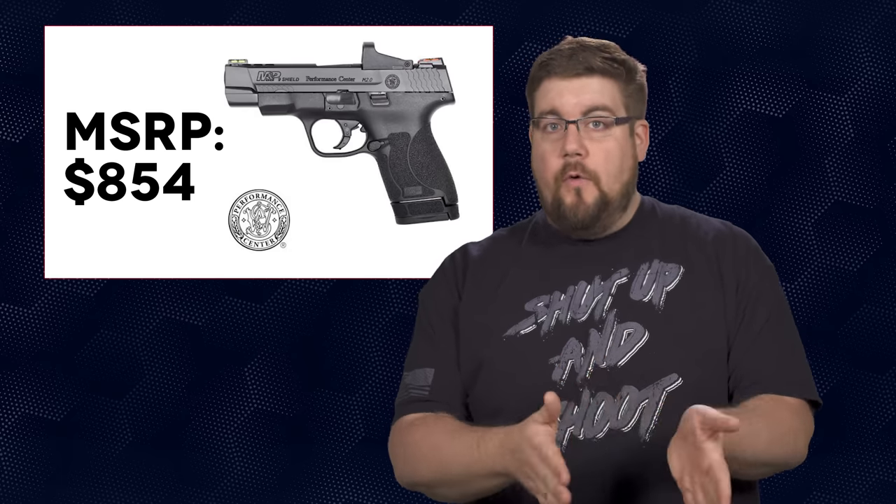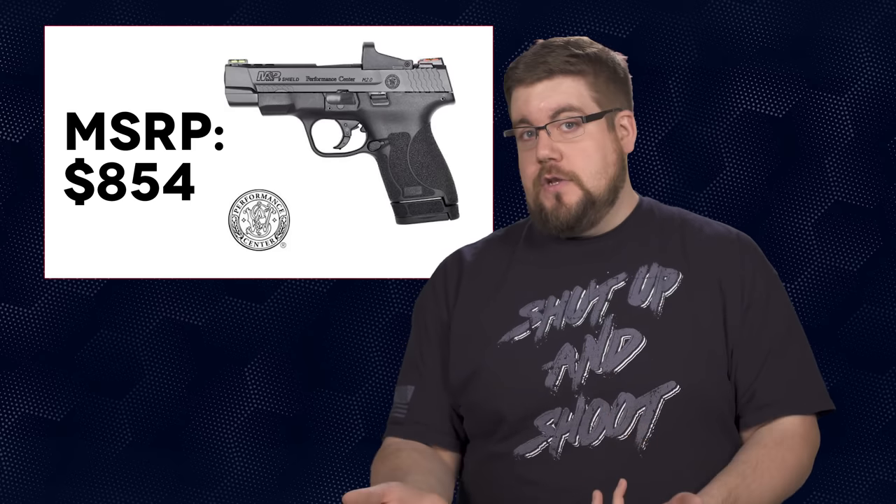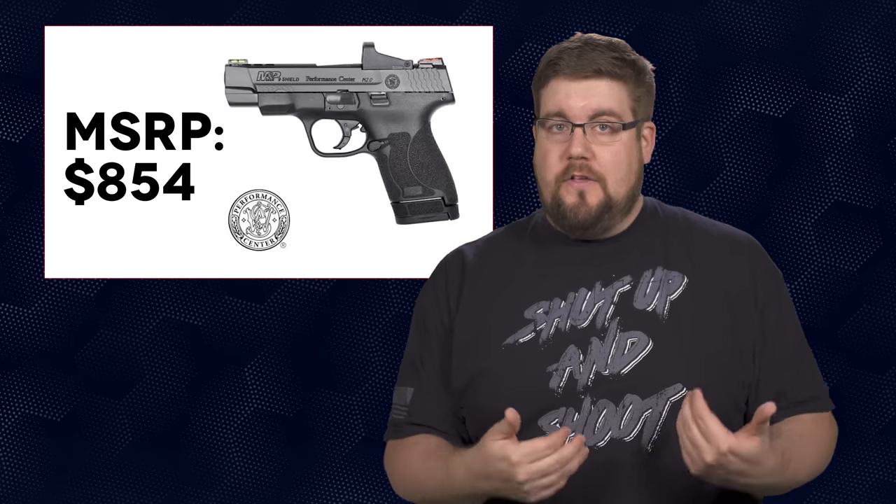Being that these are all Performance Center versions, I'm confident they'll be fantastic guns, and the fact that the optic-ready models actually come with an optic is pretty rad. I'm going to see if I can get a hold of one for Ben to review and see if it actually holds up.